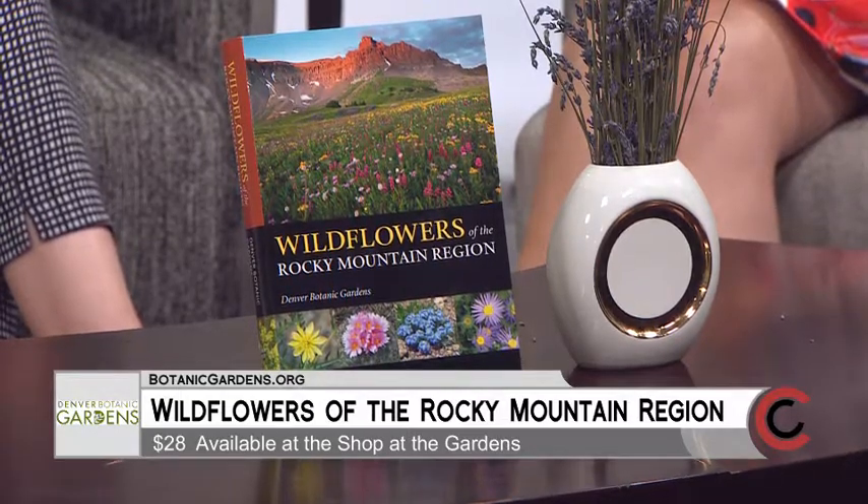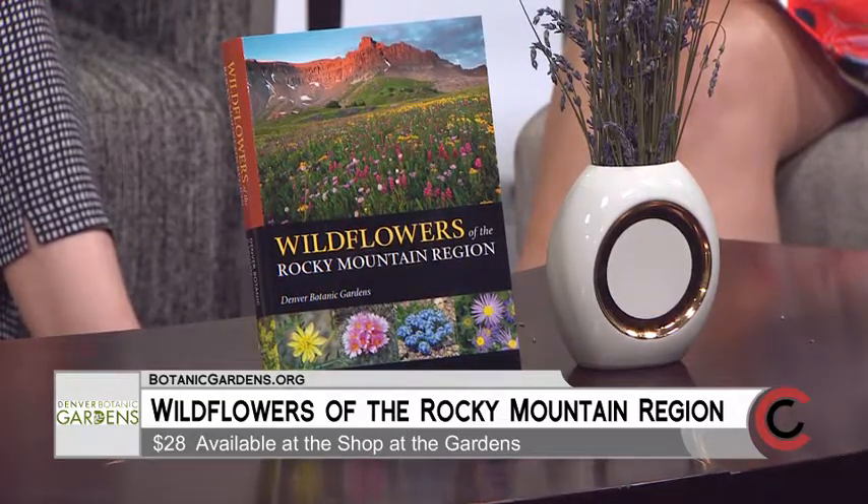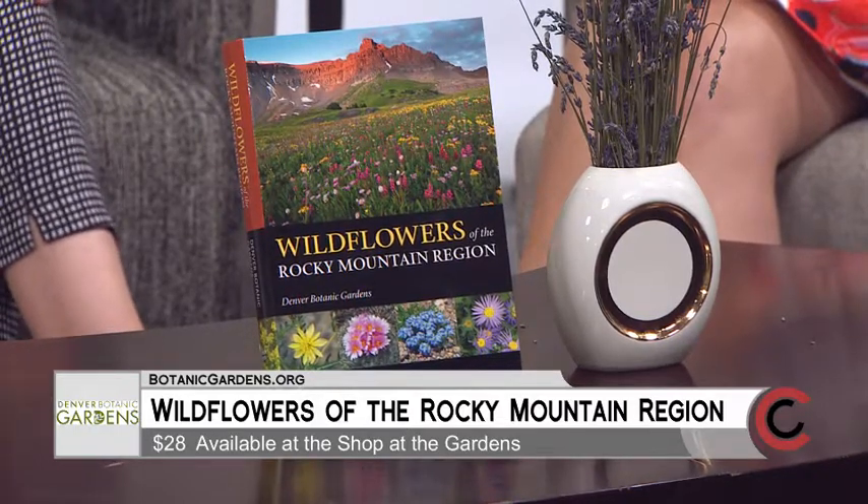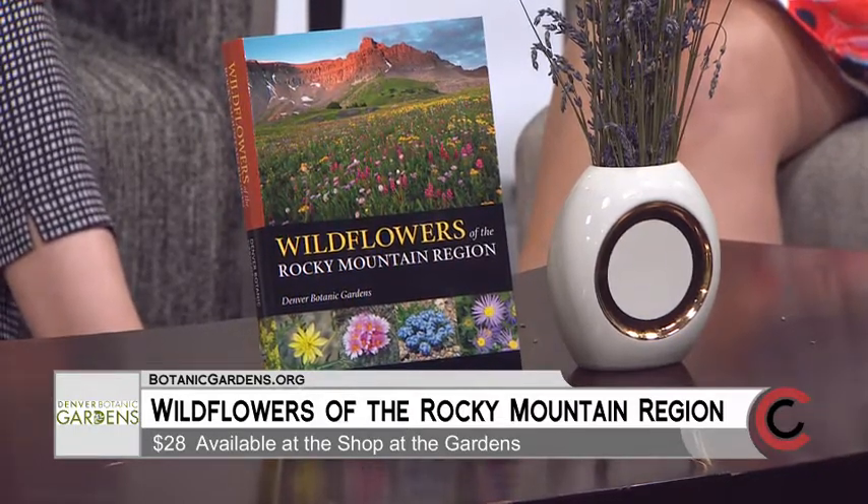You can also get it on Amazon, but of course, if you're local, we encourage you to support the gardens if possible. Get down there and check it out.